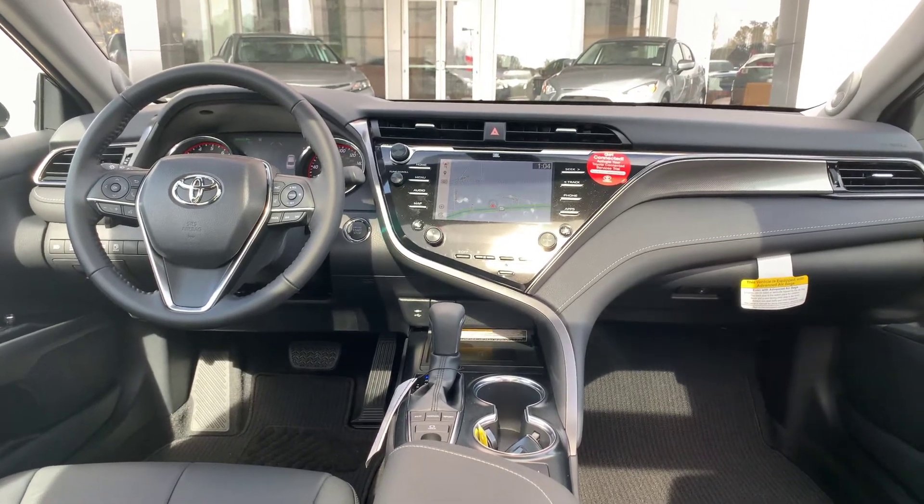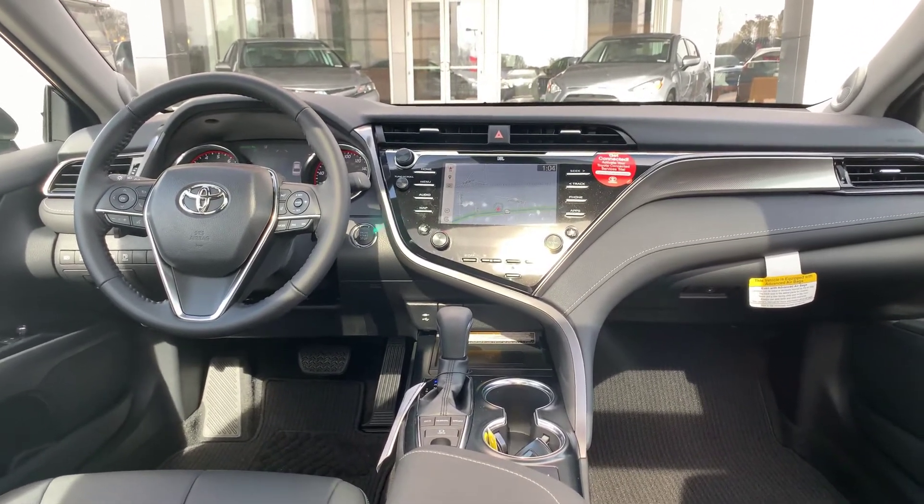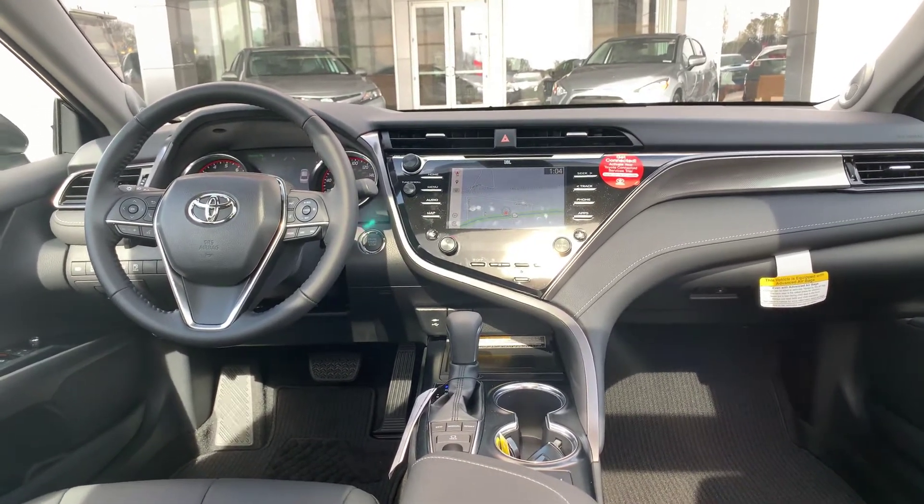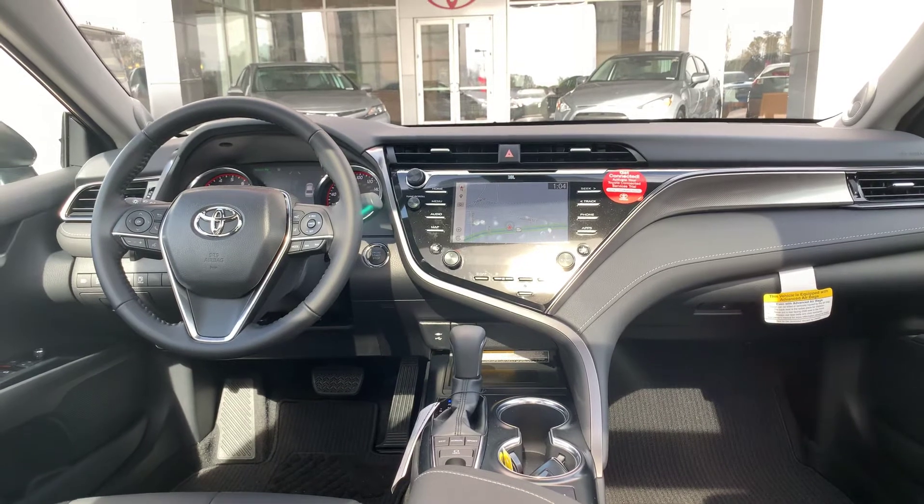You have your heads-up display. You have your Safety Connect, which is free for three years. Home Link on your rearview mirror. You have your smart key system, and you also have wireless charging as well.